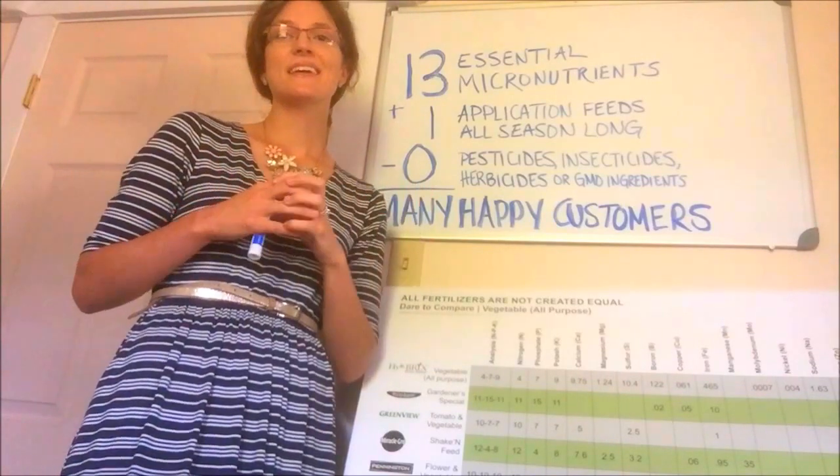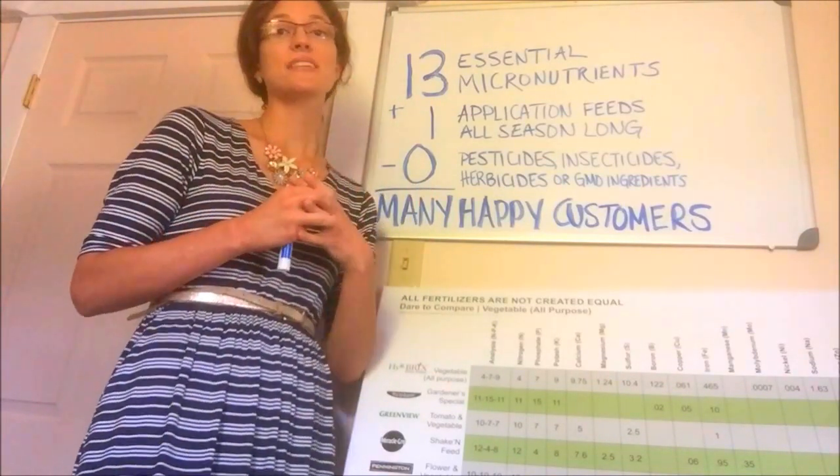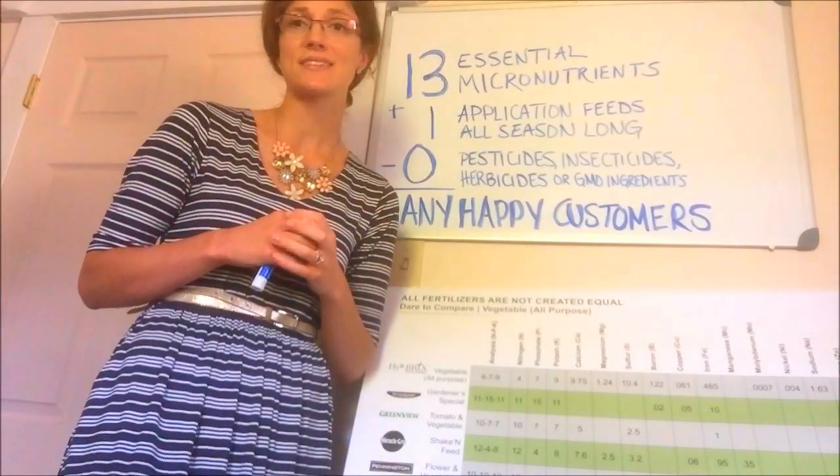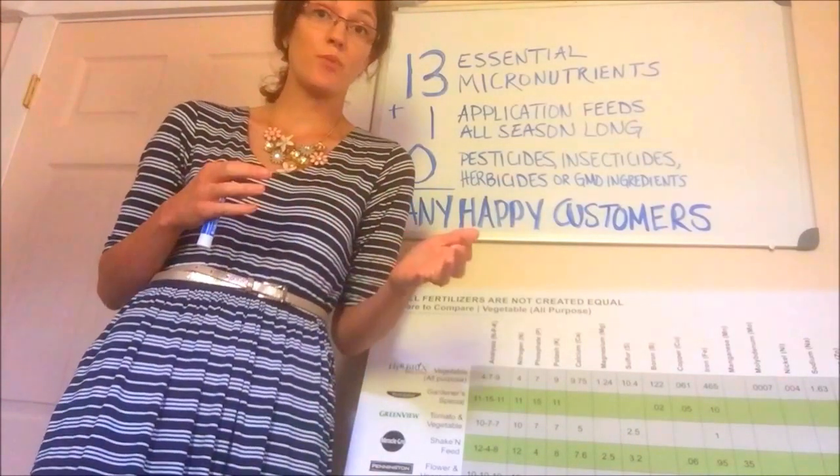Last but not least, Hierobricks is an all-natural and organic fertilizer, free of pesticides, insecticides, herbicides, or GMO ingredients.